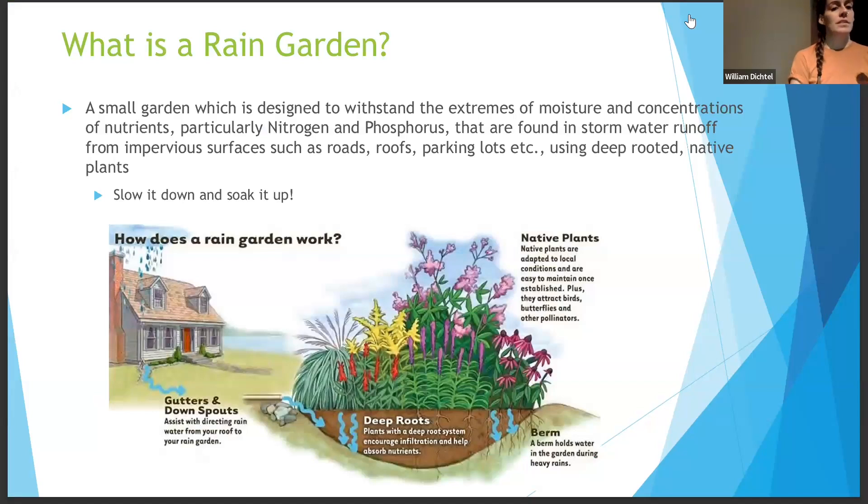What is a rain garden? These are small gardens designed to withstand extremes — both really high inundation and wet soil, but also periods of drought. They are able to process and withstand high concentrations of nutrients like nitrogen and phosphorus that may enter our soil and waterways. They collect runoff from a given area — your roof, driveway, or even the road — using deep-rooted native plants. They're essentially giant sponges. The main goal is to slow stormwater runoff and keep as much water on our property as possible, soaking in rather than pooling. They are a form of green infrastructure — a tool that can be beautiful as well. These are specifically designed gardens built to withstand extremes of moisture and nutrient load.